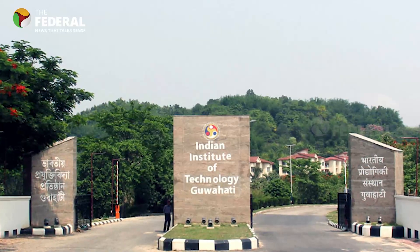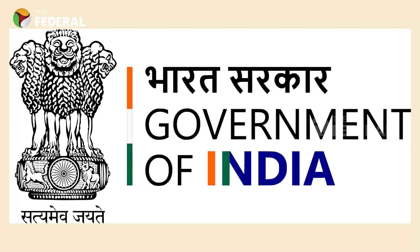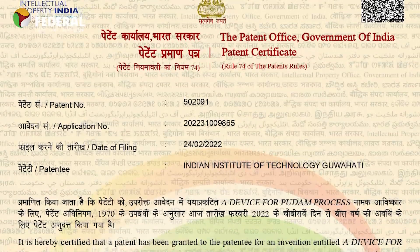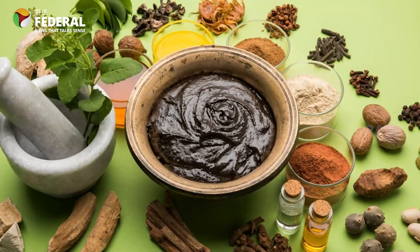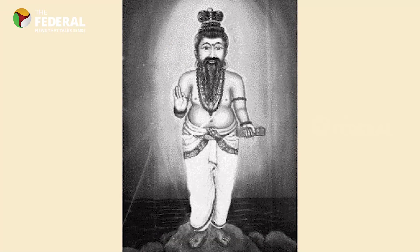A combo of IIT engineers and Siddha doctors is very rare. The government of India has recently issued a patent for a furnace device designed by IIT engineers to aid the preparation of traditional Siddha medicine. The Federal met the Siddha and IIT experts to know the tale of how this rare combo devised a modern solution for traditional medicine, which is prepared based on songs penned by various Siddhas who lived some 2000 years ago.